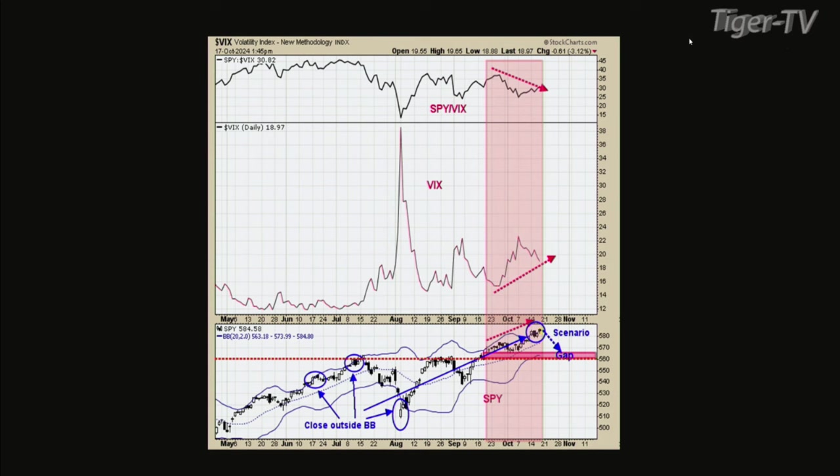Chart four is the VIX. We went over it yesterday, and this shows the last rally up from early October to where we are right now. The top window is the SPX ratio — the SPX made higher highs, but that ratio made lower highs. Normally when that happens, you get a pullback at some point, and that's probably what's going to happen here. I have a red dotted trend line going across the chart right around that 560 area, which is where that gap lies and where the previous highs are.